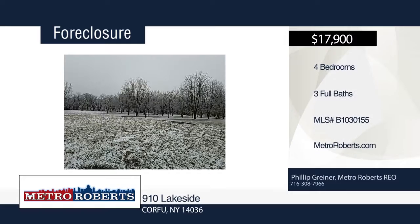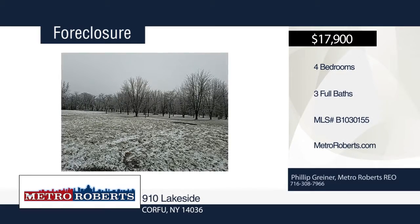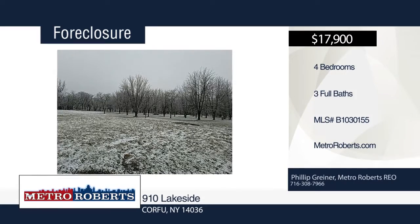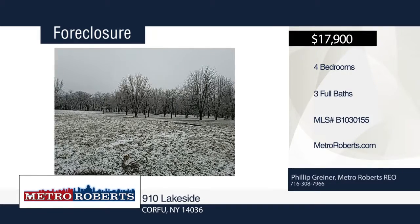This beautiful natural setting awaits you. Conveniently located in a park-like development, this property includes a beach area and fishing. The sale will include a neighboring lot of an additional 1.8 acres. Privacy within your new oasis awaits you today. Learn more with a call to Metro Roberts REO.